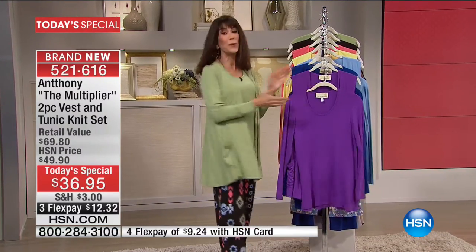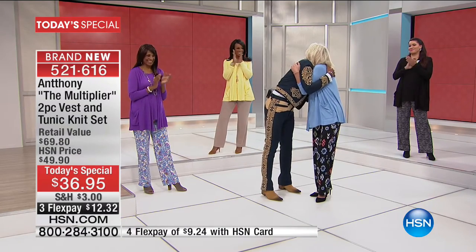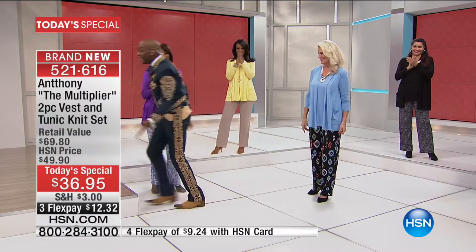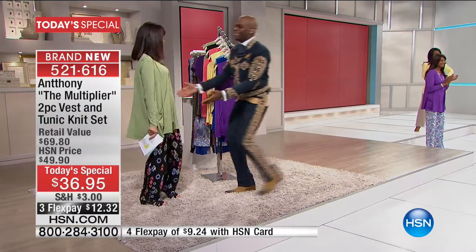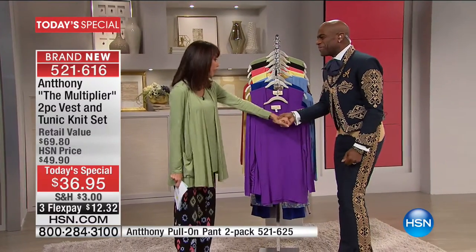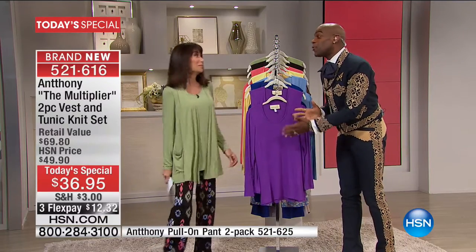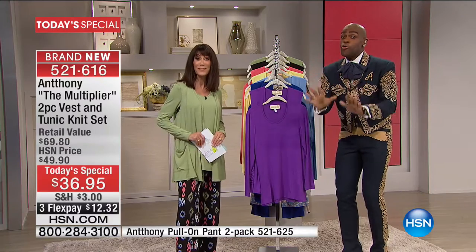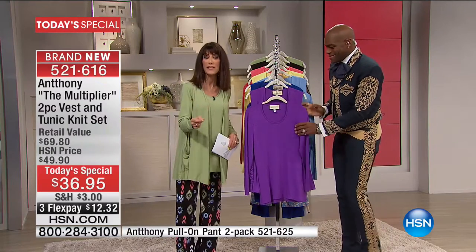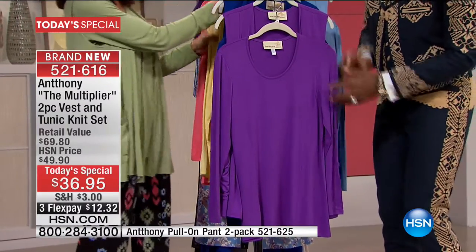It is my pleasure to welcome back the star, the man of the hour — the amazing Anthony Mark Hankins — who we've adored for so many years, who began designing at a very young age. How are you? I'm doing great, so glad you're here. I'm obsessed with this Today's Special. We've worked so hard for you ladies to give you the best value and the best way to start 2017 off with style. Make room for new — and this one allows you to take all the pieces you already have in your wardrobe and maximize them.